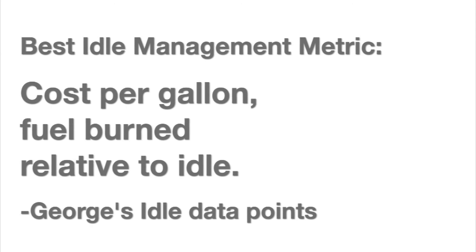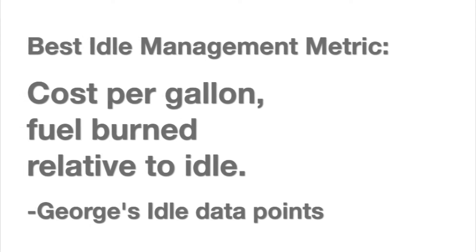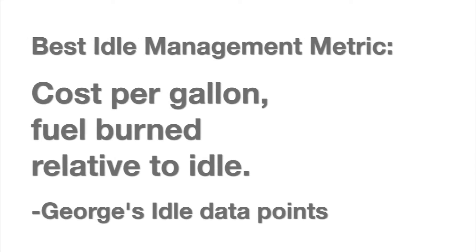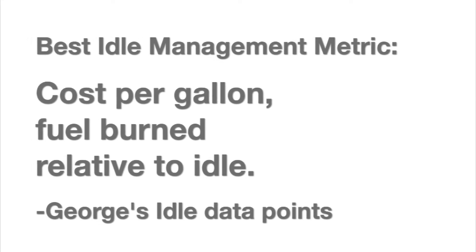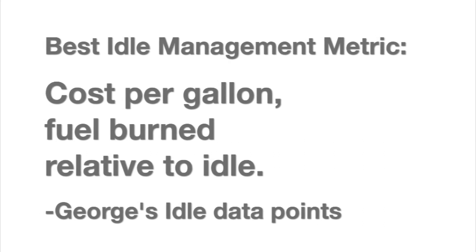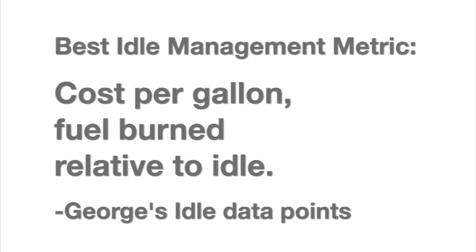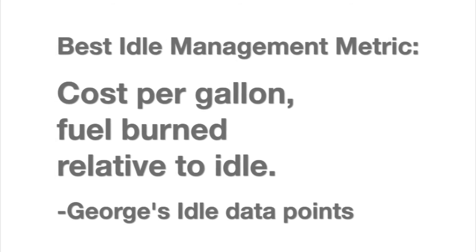Gallons of fuel burned. When you're on a sustained run, if you're an over the road trucker or even some of your local haul truckers, your cost per mile metrics are actually pretty effective. But if you're in an urban environment, if you're operating a vocational fleet where you have high idle components, your cost per mile factors are actually not very revealing about what's going on with your engine.